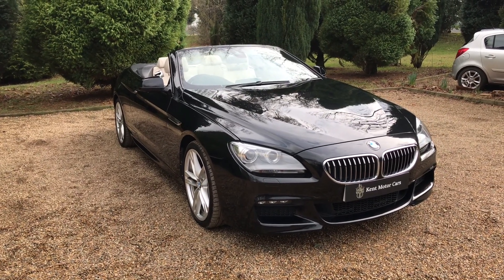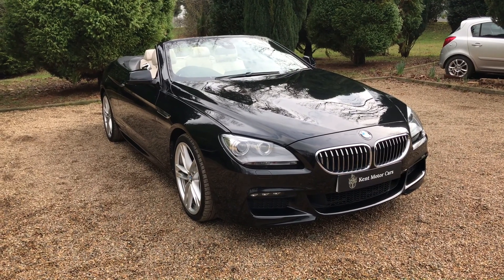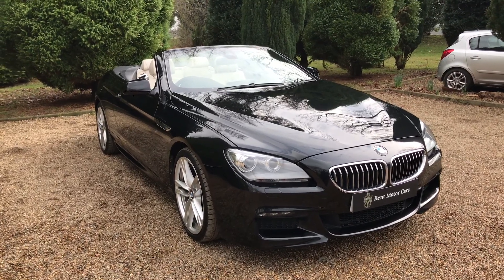Hi guys, Tom here from Kent Motorcars. Just a quick video to show you our BMW 640D that we've recently taken in stock. This one is on a 63 plate and it's just done 26,000 miles. I'm just going to show you around the car now because it's in really nice condition.